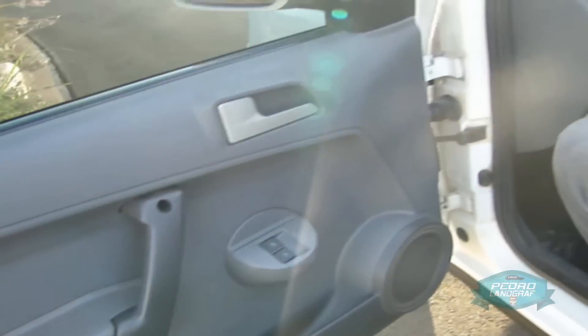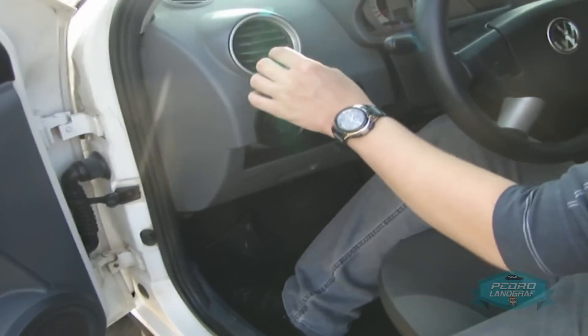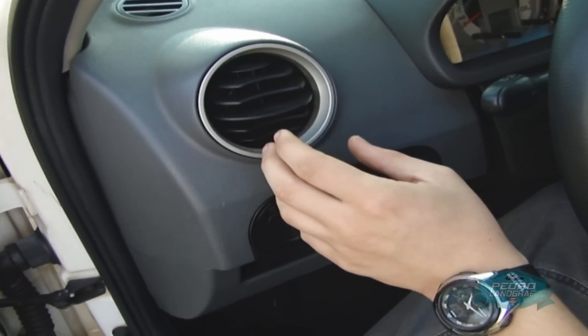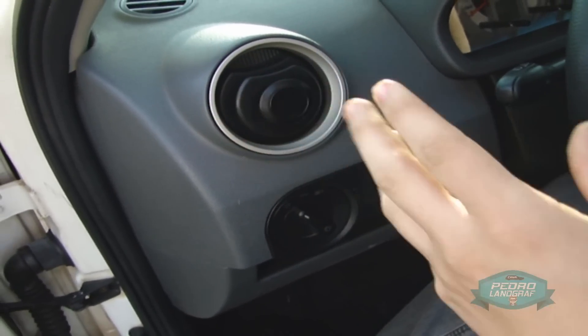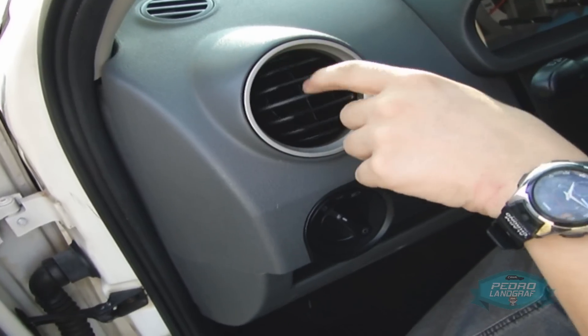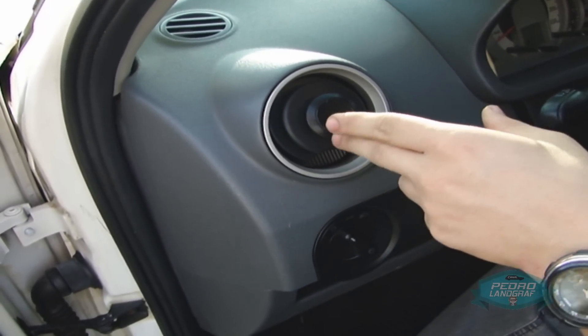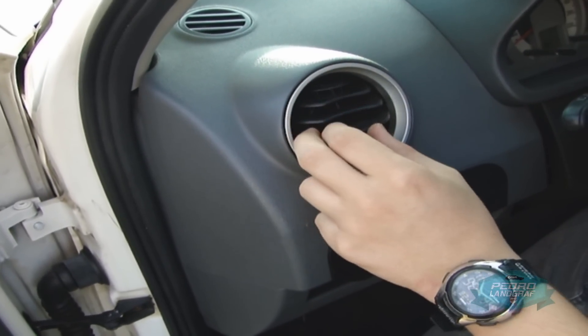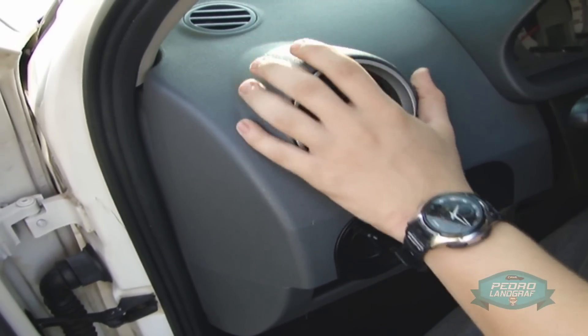And it doesn't stop there. The Geração 3 had an air vent that you already know — that distinctive one. The G4's vent became this one here — sorry for the term — tacky. It's a little ball that keeps spinning. It never closes completely. You close it, but the impression is that it stays open.